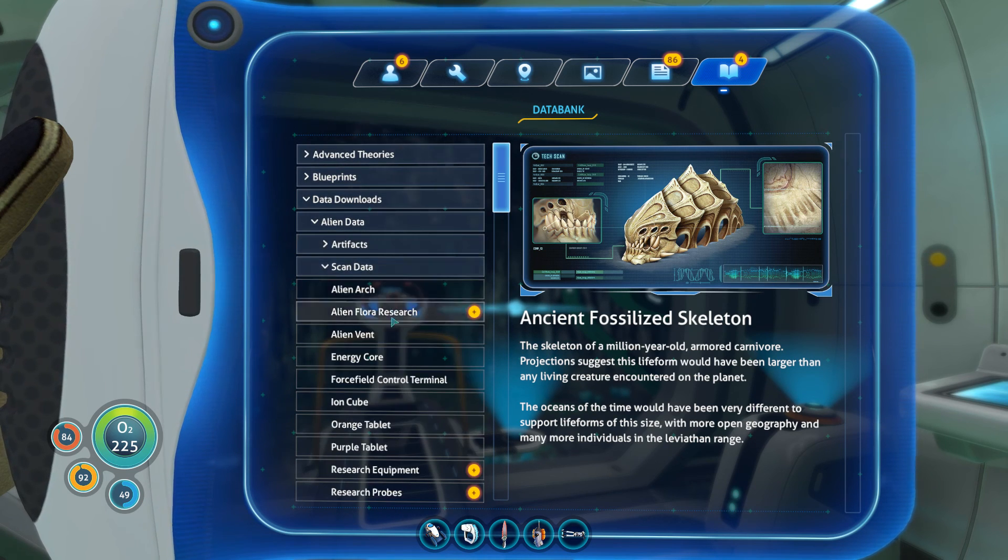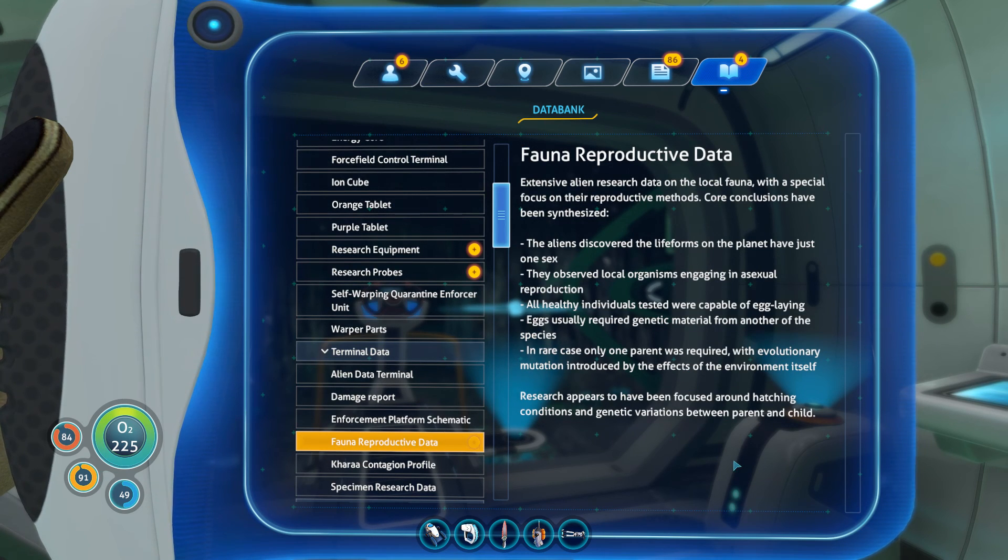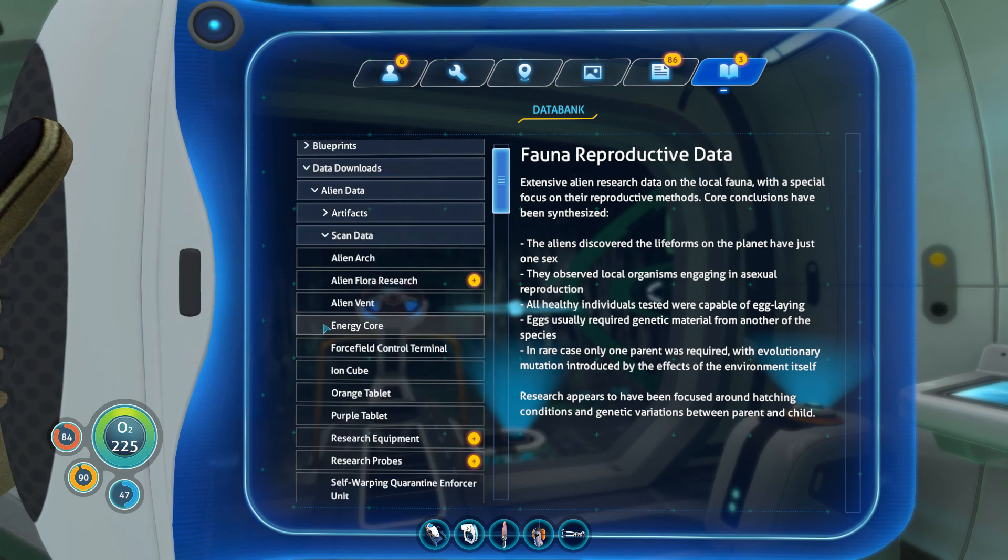And then data downloads, alien downloads, scan data, and terminal data. Fauna reproductive data. Extensive alien research data on the local fauna, with special focus on reproductive methods - core conclusions have been synthesized. The aliens discovered the life forms of the planet have just one sex. They observed local organisms engaging in asexual reproduction. All healthy individuals tested were capable of egg-laying. Eggs usually require genetic material from another of the species. In rare cases, only one parent is required, with evolutionary mutation introduced by the effects of the environment itself.